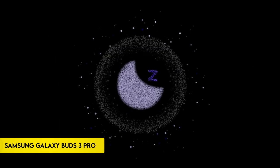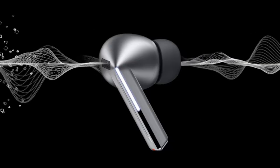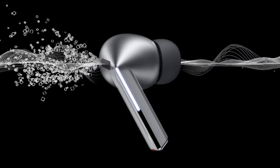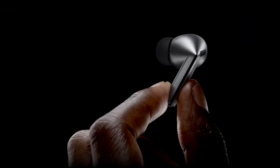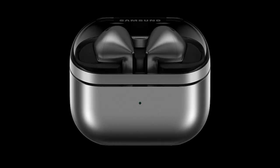Number 5: Samsung Galaxy Buds 3 Pro. Introducing the Samsung Galaxy Buds 3 Pro, a testament to advanced audio technology and sleek design. These earbuds are crafted to deliver an unparalleled listening experience with comfort as a priority.